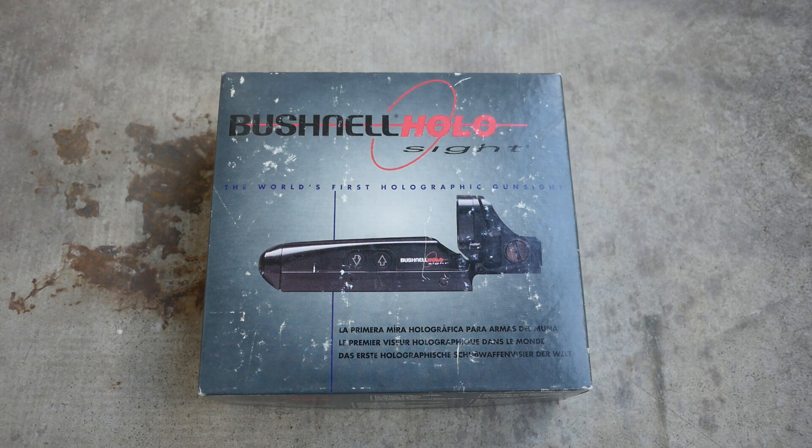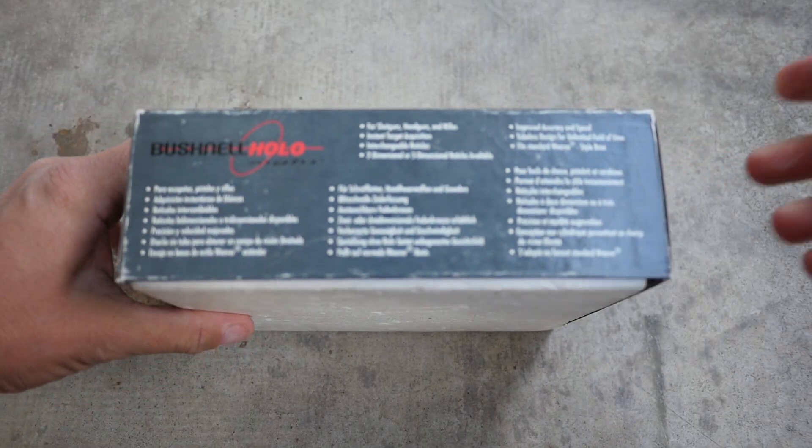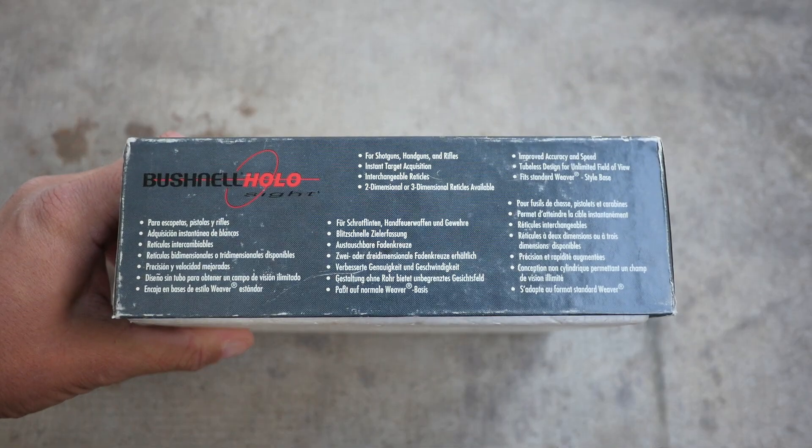At SHOT Show in 1996, Bushnell introduced the world to the first ever holographic weapon sight. This is it right here, the Bushnell Holosight.